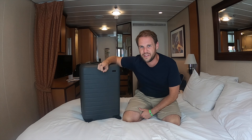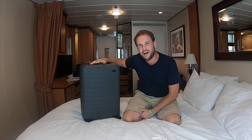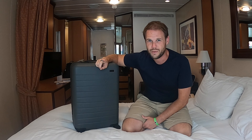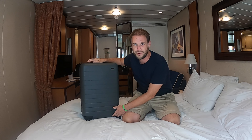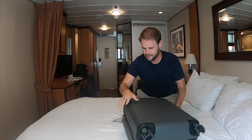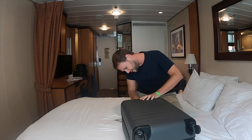Hey guys, Andrew here, and thanks for joining me on a cool little unpacking video. We're on Royal Caribbean's Serenade of the Seas, and I wanted to take you through what I've packed for this trip. It is important to know that we are sailing through Alaska, so I am wearing shorts for our boarding day because out of Vancouver it's actually kind of warm, but it won't be where we're going. So this is kind of all I've got, and this is how I packed for our trip.